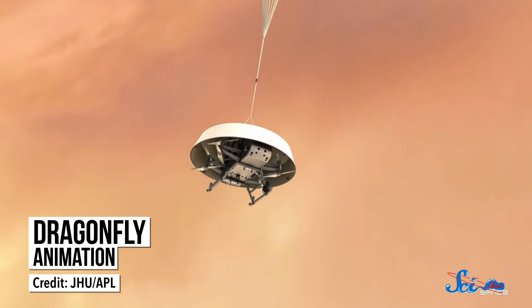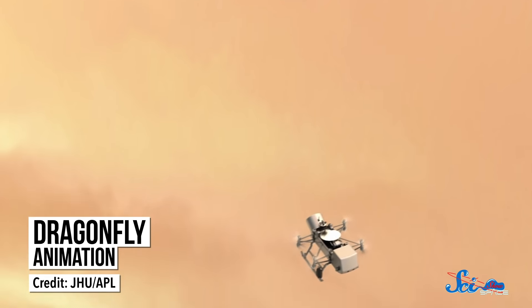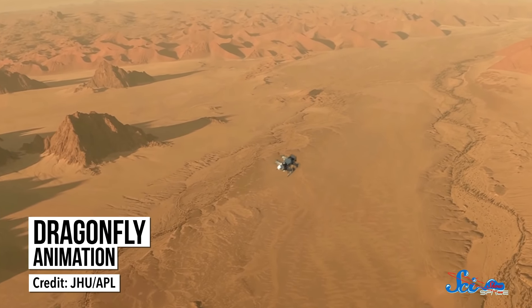Instead of landing, orbiting, or driving on another world, Dragonfly will fly. It's basically a science-y version of the quadcopter drones that you can buy in a store, just much, much bigger. And NASA is hoping this new approach will cover more area and return more science than ever before.